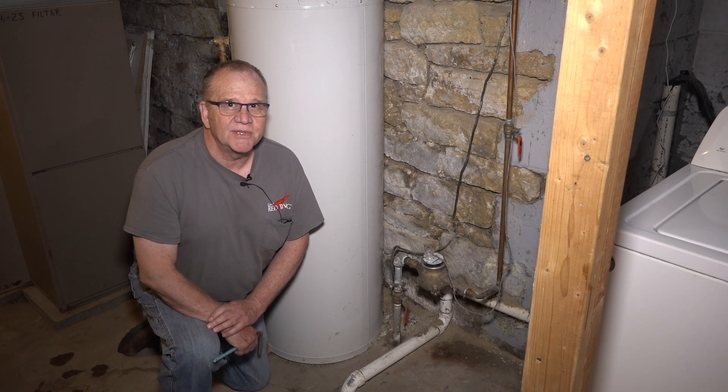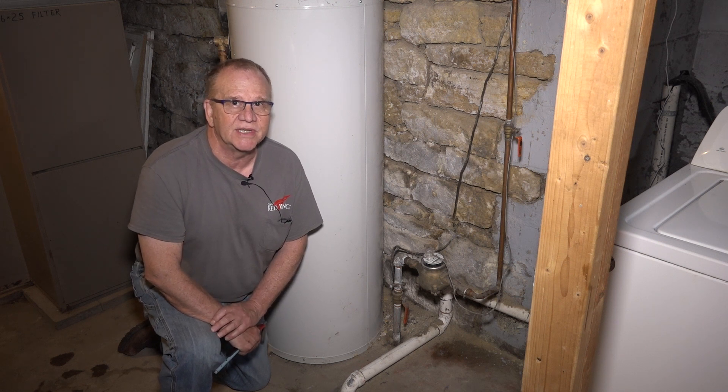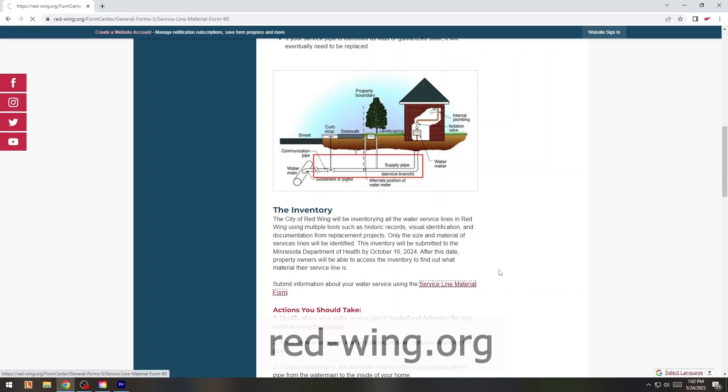So this is how you can tell what type of service that you have. If you have any questions or would like additional help, we'd be glad to come out and take a look — it just takes a couple of minutes and we can get our survey complete. Now that you've figured out what your pipe material is, you need to tell us. Head over to our website and fill out the Service Line Material Survey so we can add it to our inventory. Knowing what kind of pipes we have in Red Wing will help us form a plan to ensure that every resident in Red Wing has safe drinking water. So do your part — check out your pipes and fill out the survey today.